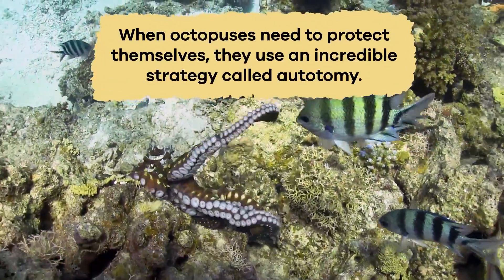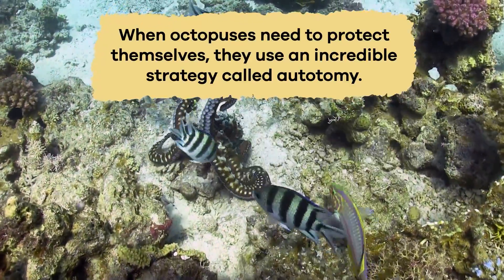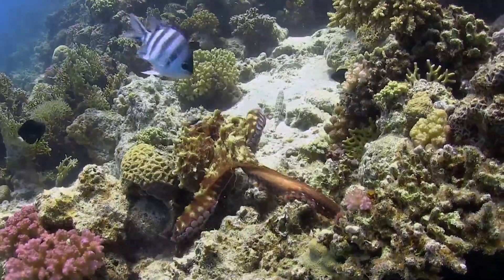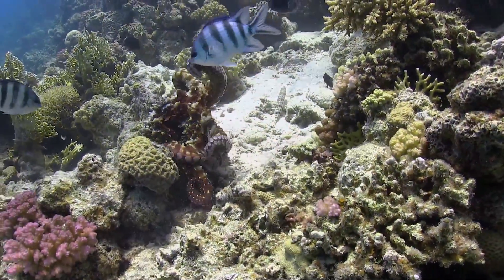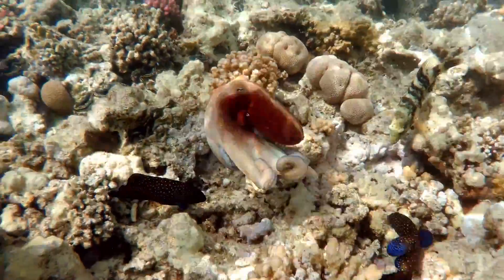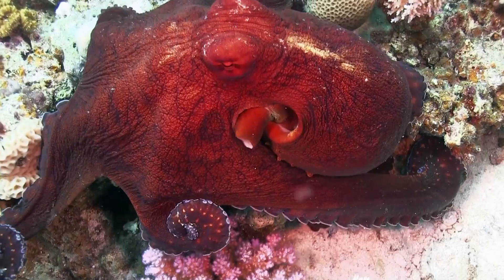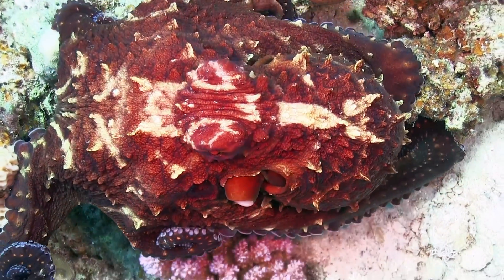When octopuses need to protect themselves, they use an incredible strategy called autotomy. If an octopus is in danger, it will purposely let go of one of its arms. It can then escape its predators because its detached arm keeps moving as a distraction while the octopus makes a safe getaway. Even more amazing is that octopuses can grow a new arm later.